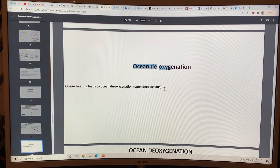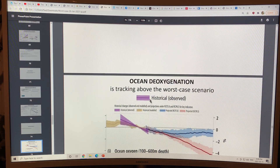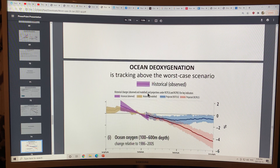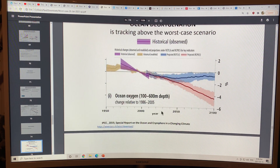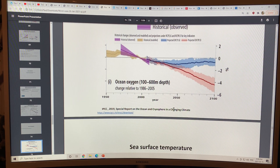Ocean deoxygenation is another huge problem, also happening deeper and deeper into the oceans. It's tracking above the worst case scenario here — the historical data compared to models including RCP 8.5 and RCP 2.6. This shows ocean oxygen at 100 to 600 meter depth, changing relative to the 1986 to 2005 baseline, from the IPCC Special Report on the Ocean and Cryosphere in a Changing Climate.